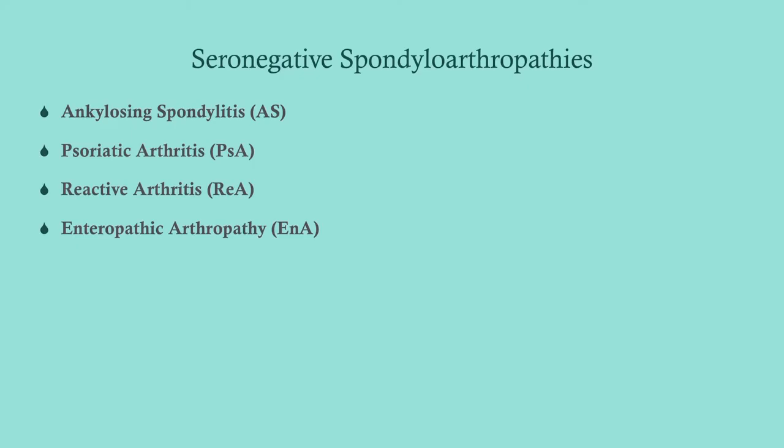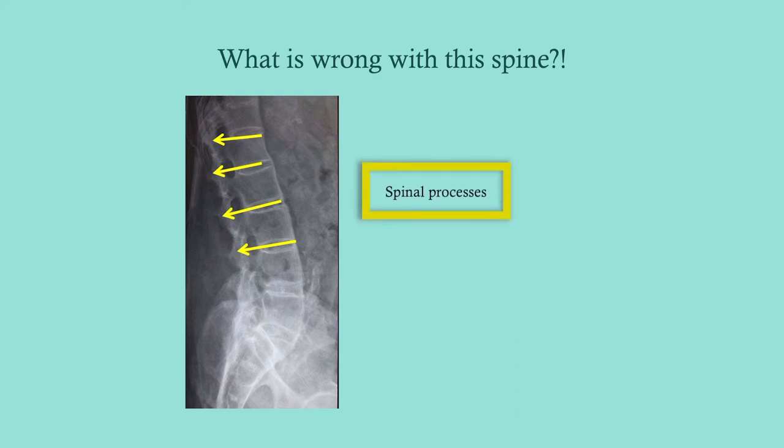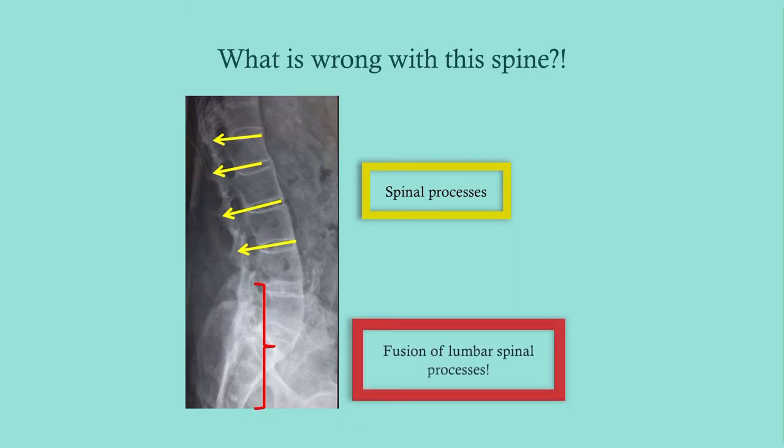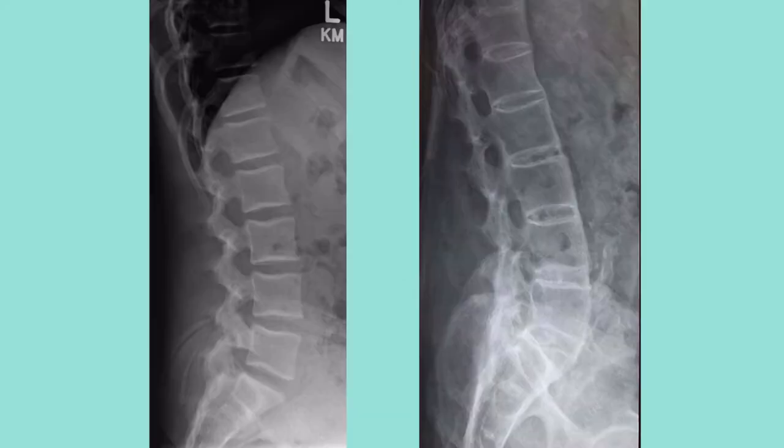We're going to cover these four conditions. We'll start by taking a look at this spine. These are the spinous processes here, and what we see is the lower part of the lumbar spine and the sacrum. What you can see is that you have fusion. So on the left here, this is normal — you see your spinous processes — and here, this is ankylosing spondylitis, where you can see that there's fusion all the way down to the sacrum.